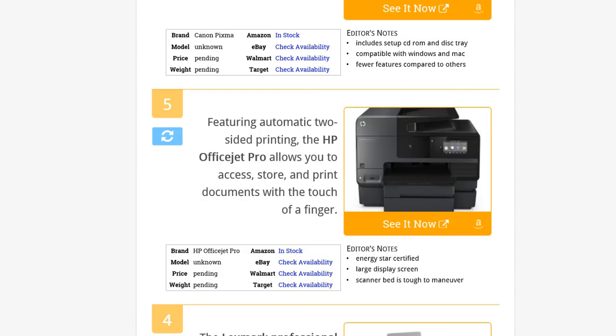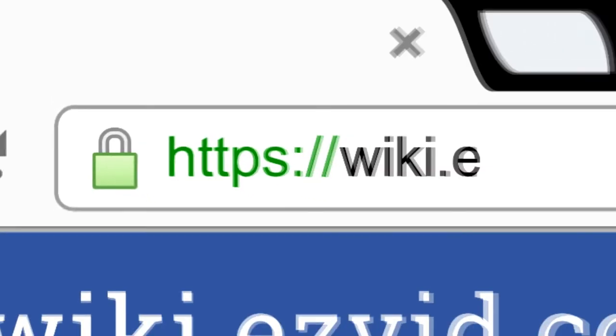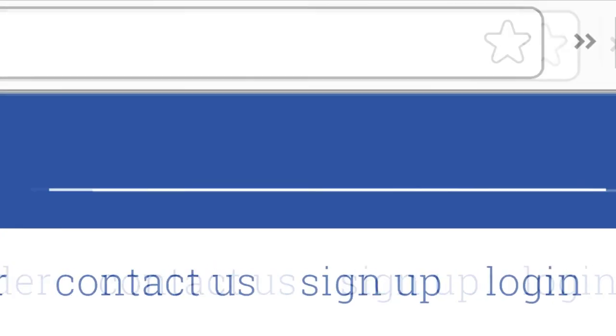To see all this stuff, go to wiki.easyvid.com and search for inkjet printers or click beneath this video.